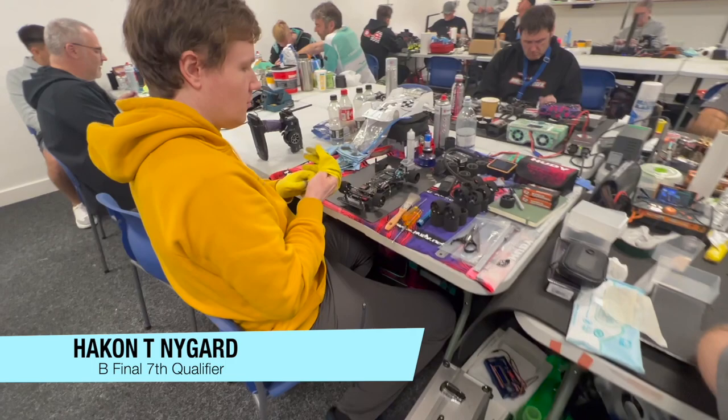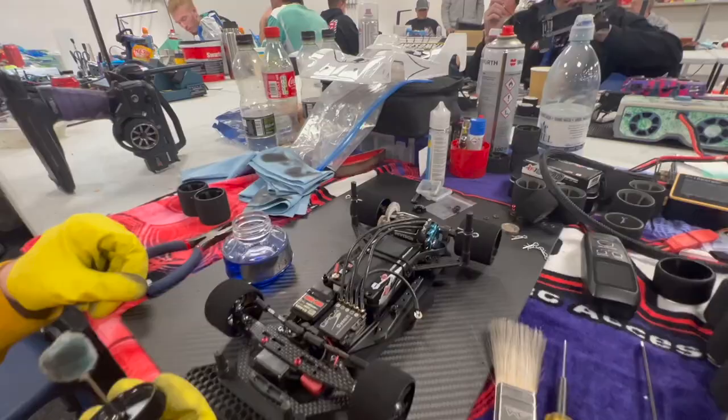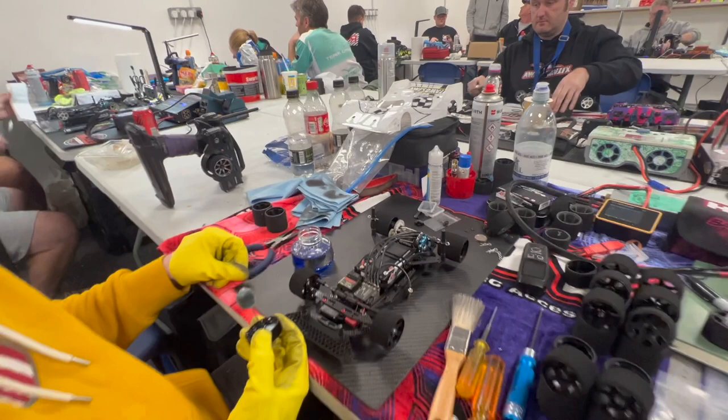Hakon is preparing his car — some kind of operation with big yellow gloves. He made the B final and beat the interviewer in qualifying.